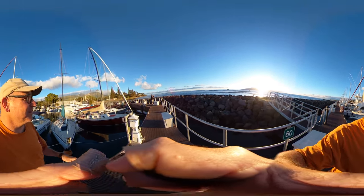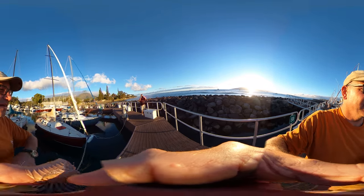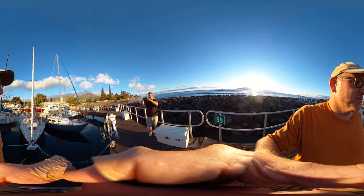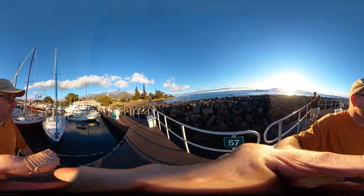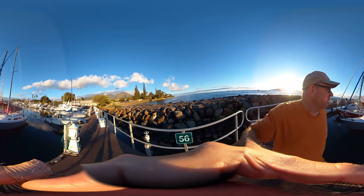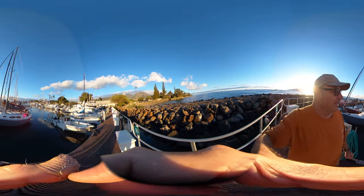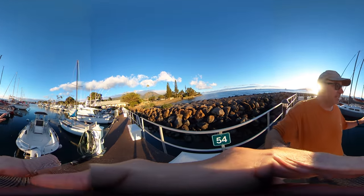This harbor itself was built in the mid-1900s — this breakwater here — and it's created a small port for mostly commercial vessels: whale watching, sport fishing, that kind of stuff, but also small private vessels as well. But it's not a very big port.